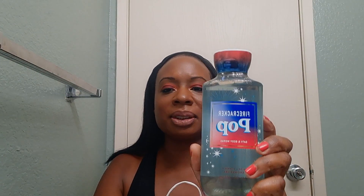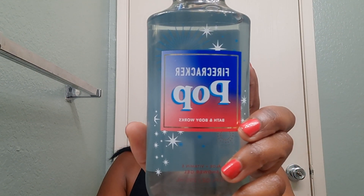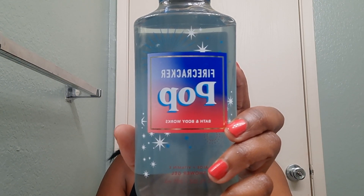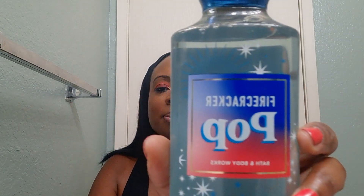Bag number two — I got Firecracker Pops. I got another shower gel, and this one's fragrance notes are red cherry, fresh citrus, and juicy berry. Pretty much this one smells like the red, white, and blue popsicle. It's a cherry, citrus, like a Hawaiian punch — that's exactly how it smells. That's Firecracker Pop.